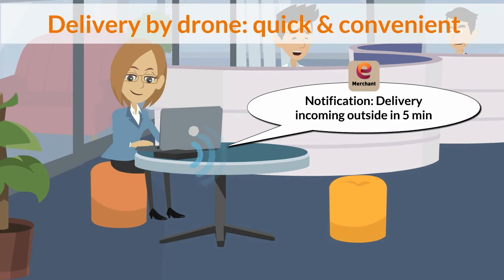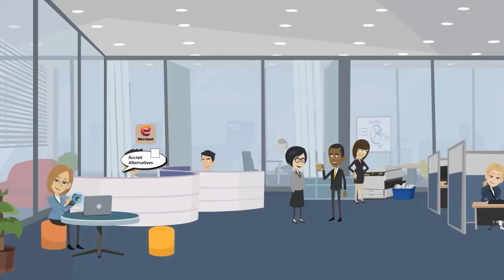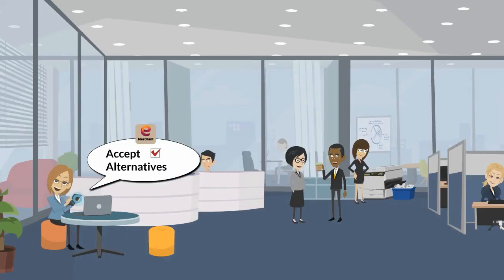A notification is then sent to Kate's phone, confirming that her order will arrive at her office within the next five minutes. She accepts, but she could have also chosen alternative options if she wasn't going to be available.